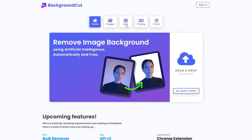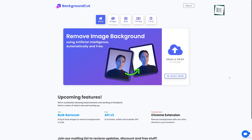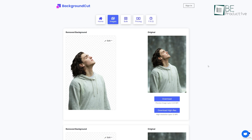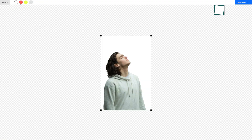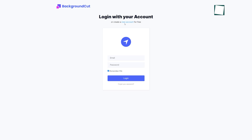Last on our list is a simple AI-powered background removal tool called Background Cut. To get started, all you have to do is upload or drag and drop your image. Within seconds, it will remove the background of the picture. You can personalize the process as you want with its editing option. Moreover, it also offers solid colors to use as a new background. You can upload and remove the backgrounds of your photos in bulk just by creating a free account.